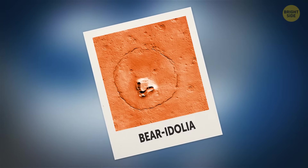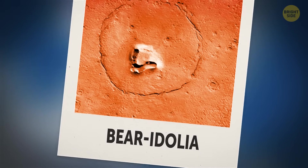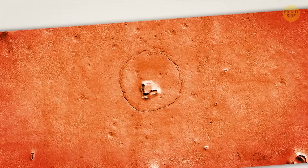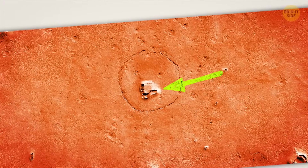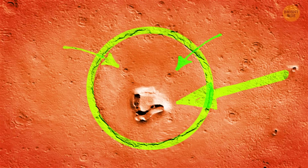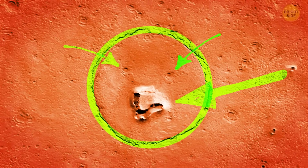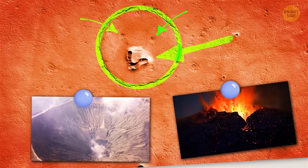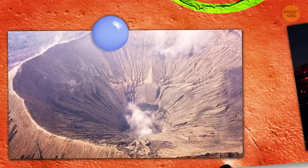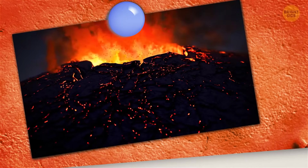Speaking about the finding on Mars, should we rename the phenomenon 'bearidolia'? You see a V-shaped hill that looks like a nose, then two craters that look like eyes, and a circular fracture pattern — the head — that surrounds the nose and the eyes. Experts think the face could have been created when a deposit was settling over a buried impact crater, and the nose might be a mud or volcanic vent with solidified lava or mud flows around it.